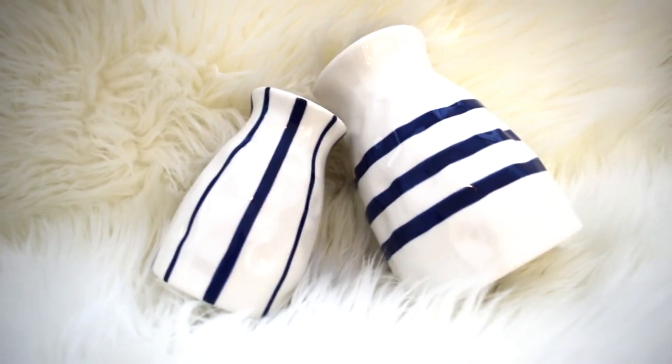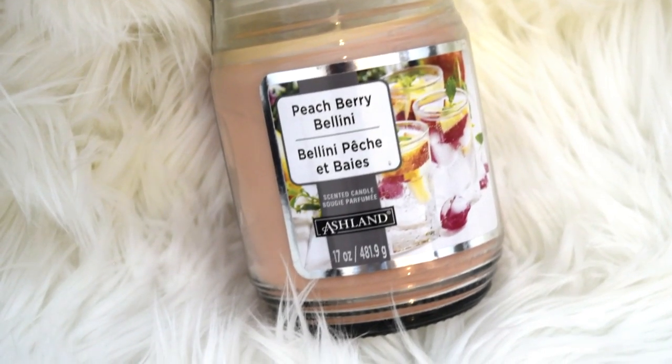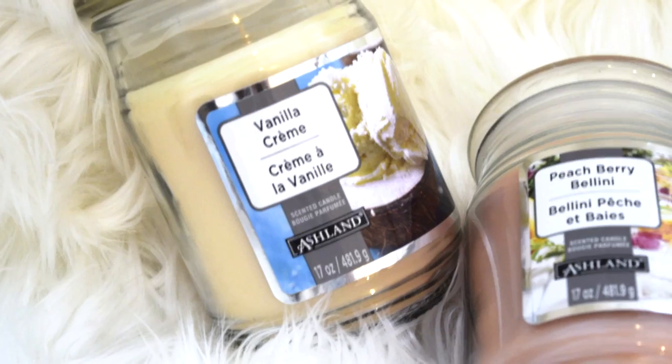And then I also got these two vases. They're white with blue stripes, and these were also 40% off. One of them was $13 and the other one was $7. We also got candles — they had these big candles, three for $10. So I got one and then Ariel got two. Mine is a peach berry bellini, and Ariel got the peach one and a vanilla one that smelled like vanilla ice cream.